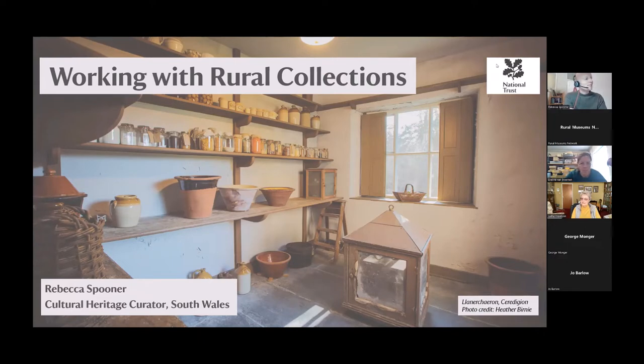I cover South Wales. I'm based at home in Abergavenny in the beautiful Black Mountains in the southeast of Wales, but I travel across right over west to Pembrokeshire and as far north as Powis Castle in mid Wales. So it's quite a big patch — really interesting. I work from home two or three days a week and then I'm out and about travelling to support the different properties and places the rest of the week, which is a really nice balance.